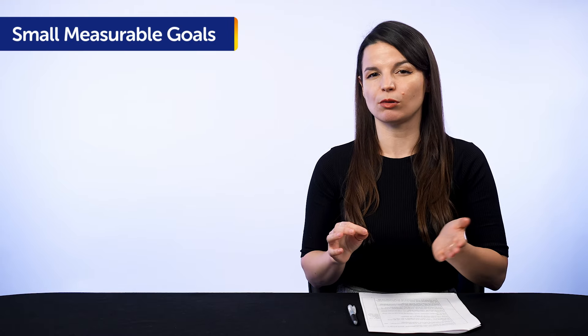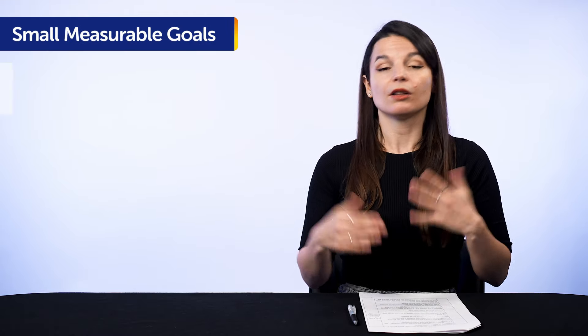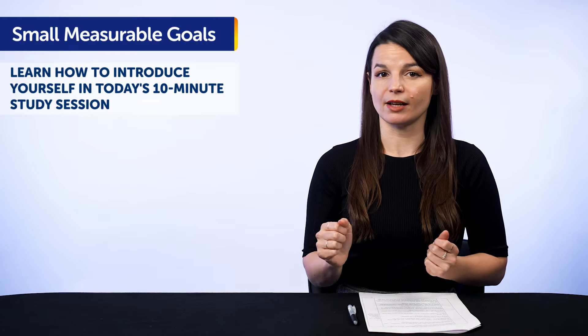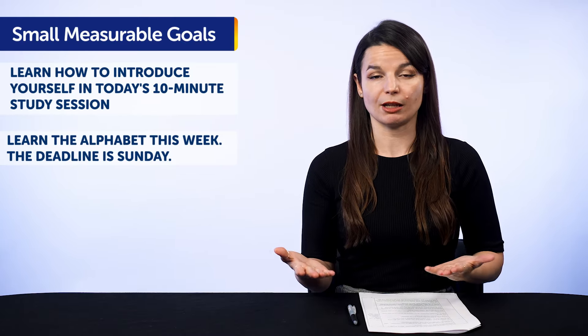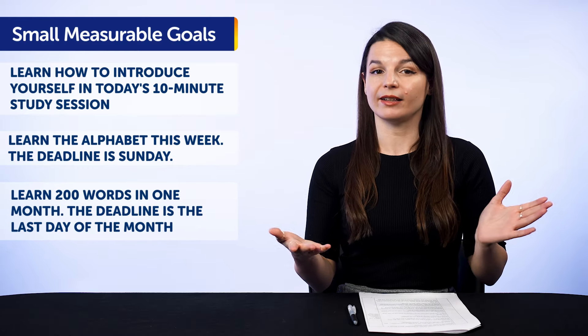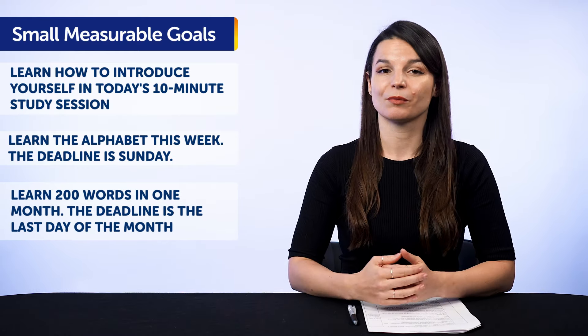Setting specific goals allows you to get the most out of your limited time, because you know exactly what you want and you'll focus just on reaching that goal, instead of playing with this app and then that app. What do we mean by small, measurable goals? For example: learn how to introduce yourself in the target language in today's 10-minute study session. Learn the alphabet this week — the deadline is Sunday. Learn 200 words in one month — the deadline is the last day of the month. All of these goals are small and measurable.